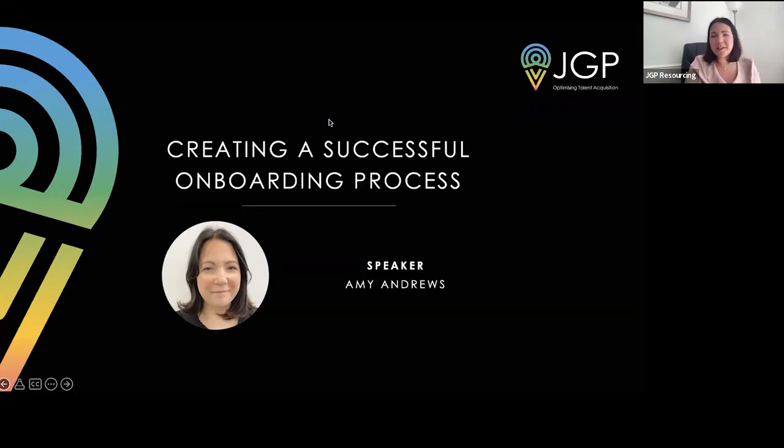Hello and good morning, and thank you very much for joining us today. Thanks so much for joining me on this webinar on creating a successful onboarding process. My name is Amy Andrews, I'm the business resourcing partner here at JGP. A great onboarding process can improve your retention by 82%, and 20% of new hires leave organisations within the first 12 months, costing a business on average about £1,000 and about 11 weeks of productivity.